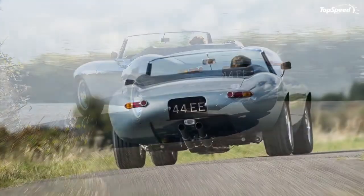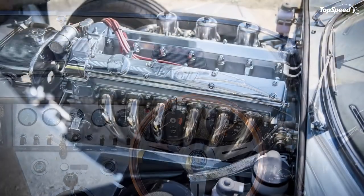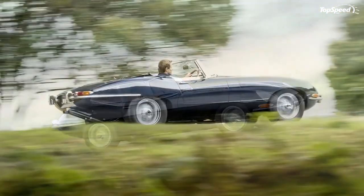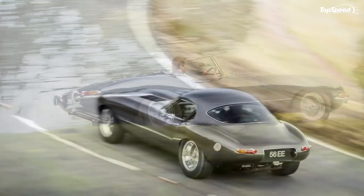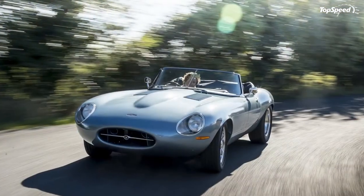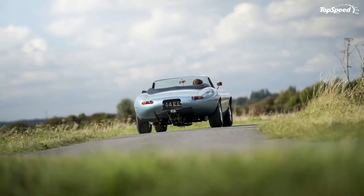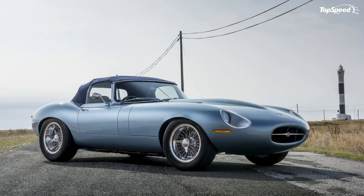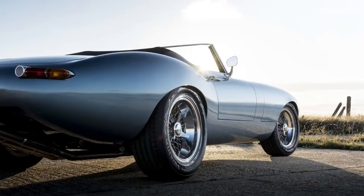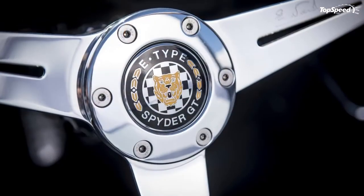Eagle says it starts each Spider GT build with an original E-Type to provide the bones. The chassis uses an aluminum monocoque construction, with modifications adding deeper sills, a lower floor pan, and those lovely flared wheel arches. The aluminum-intensive structure contributes heavily to the car's low curb weight, but Eagle trims even more fat thanks to the aluminum gearbox and the all-aluminum engine. Magnesium is also part of the materials list. When it's all said and done, the Eagle Spider GT weighs in at just 1,029 kilograms (2,269 pounds), giving it a power-to-weight ratio of 326 horsepower per metric ton — which isn't bad at all for a classic throwback like this.